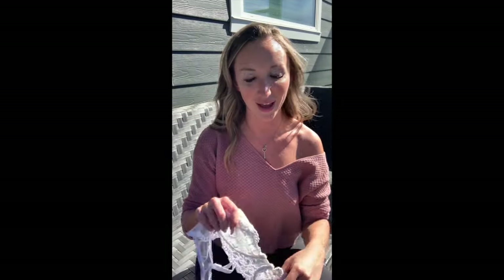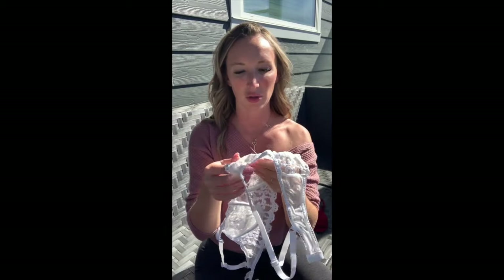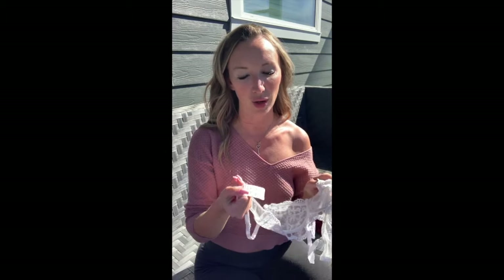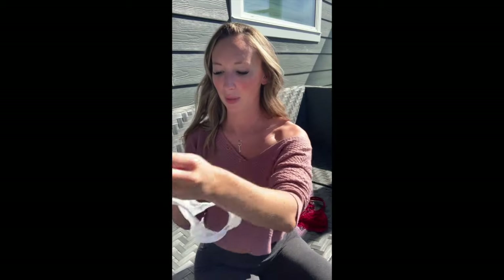Next up is my absolute favorite — a little eyelet lace top. It's see-through but there's double lining so you can kind of see through but not really. The straps are adjustable and it has eye hooks on the back, so it's also adjustable there. The bottoms are cute and kind of cheeky in the back — somewhere between a thong and regular. This one is my absolute favorite.